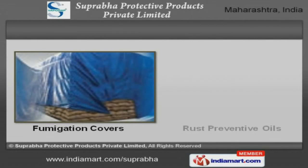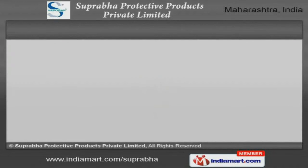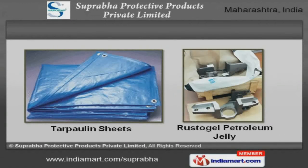Fumigation covers and rust preventive oils are extremely reliable. We are one of the noteworthy companies engaged in offering a wide range of tarpaulin sheets and Rustogel petroleum jelly.